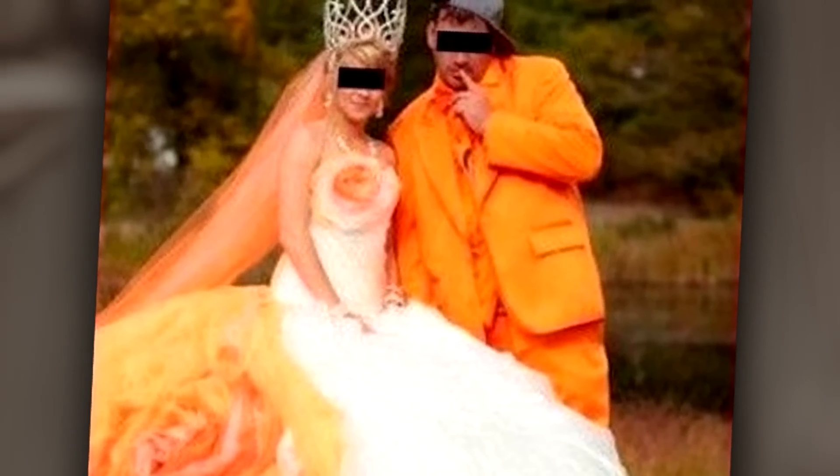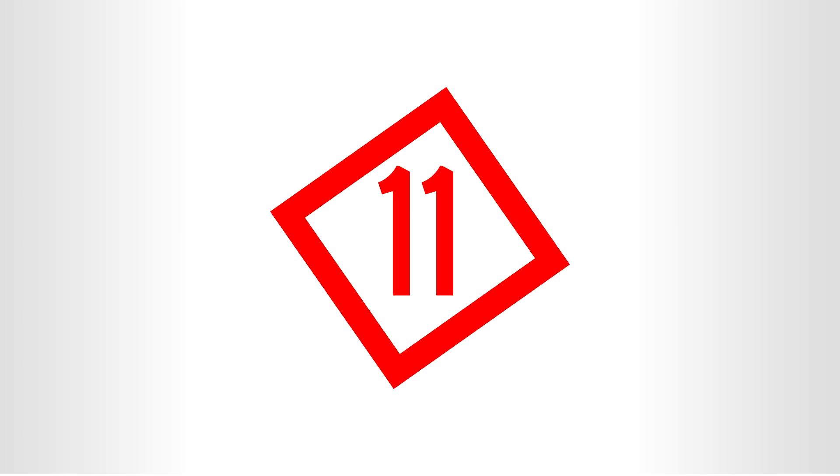Number 12: orange is the new black. This couple must have a thing for orange. Maybe they're getting ready for the next set of auditions for Orange Is the New Black.